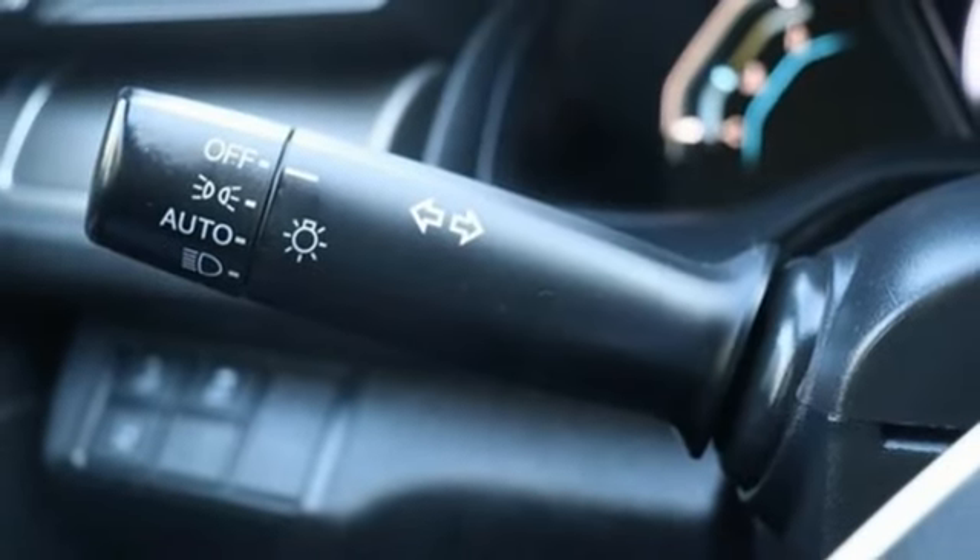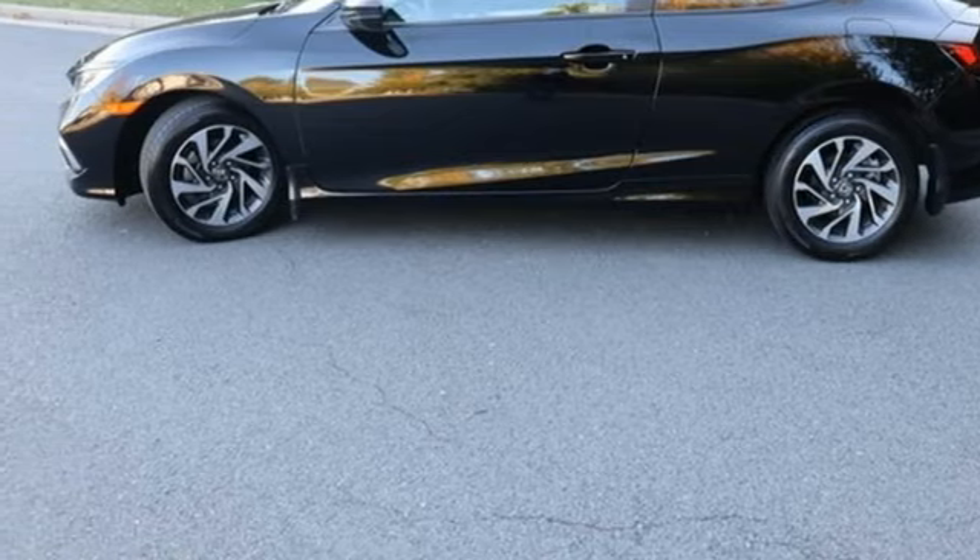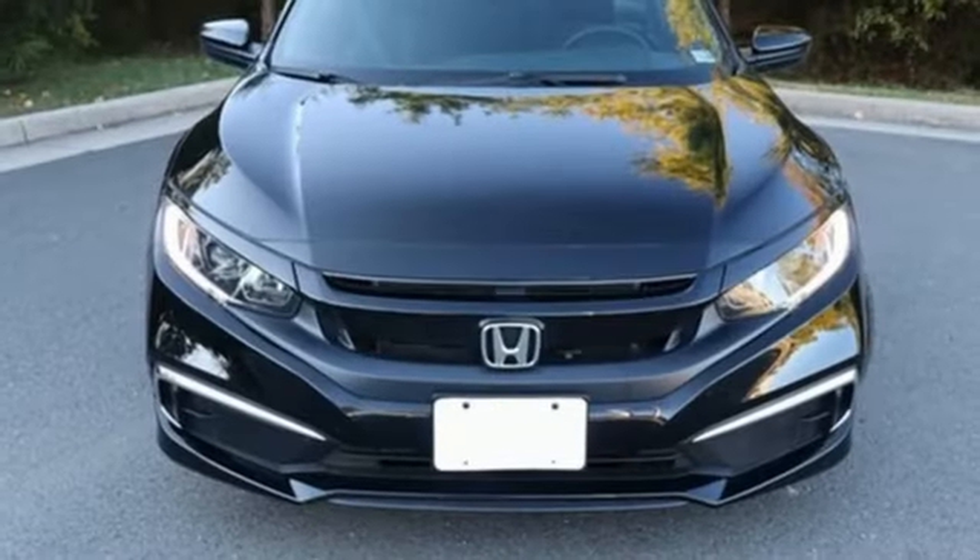Inline 4-cylinder engine, aluminum wheels, gas pressurized shocks, and streaming audio. It's a Honda, so longevity comes standard.